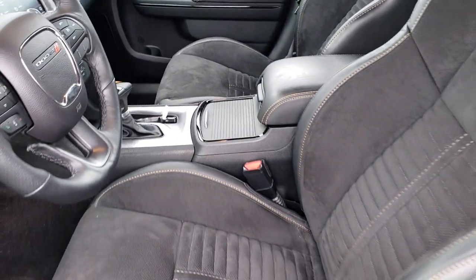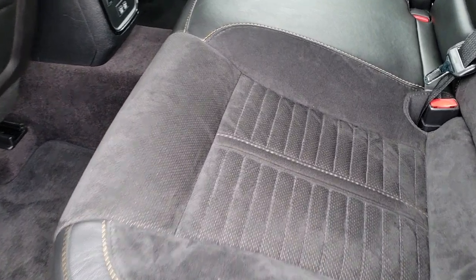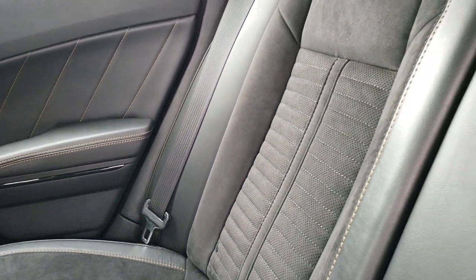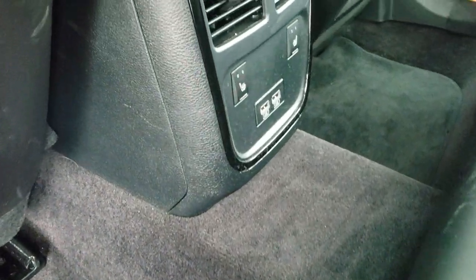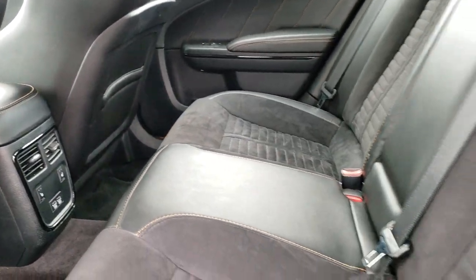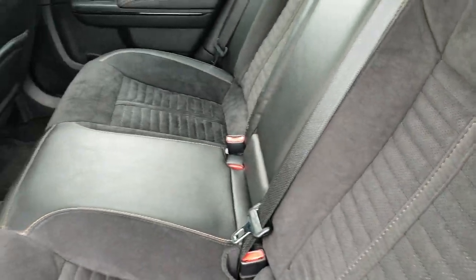We'll take a quick look at the back seats. Second row heated seats — both of these seats are in excellent condition, no rips or tears back here. It does have the latch child safety system for car seats. You have factory floor mats back here, and it does come with two USBs and your heated seat buttons. This back seat also folds down for extra storage. And it does come with that car cover.